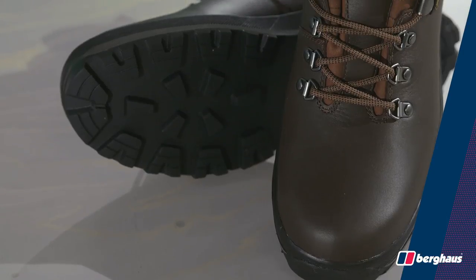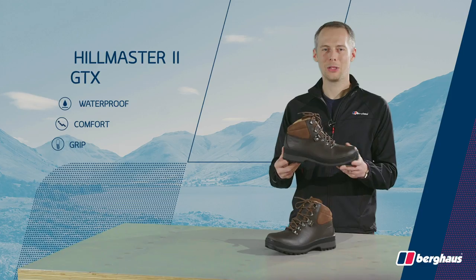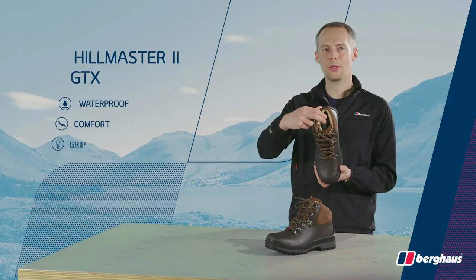A Vibram outsole gives great grip on wet and dry surfaces while shedding mud with ease. Upgraded with a breathable, antimicrobial cushioned footbed that gives instant comfort straight from the box.